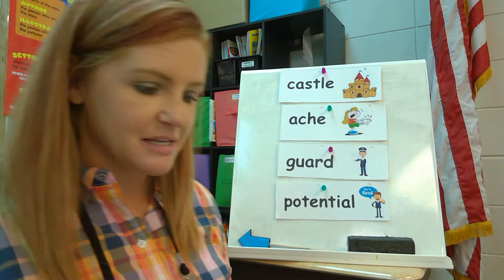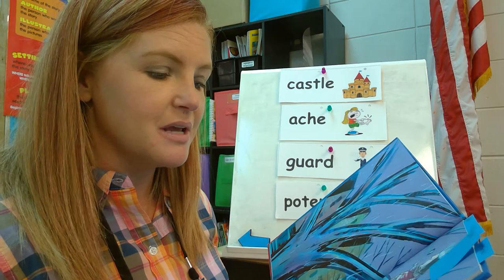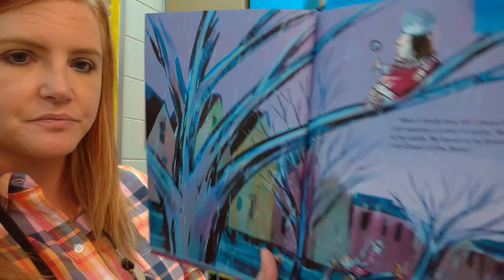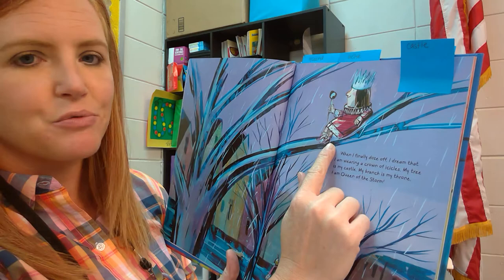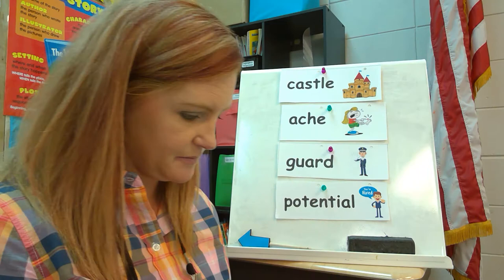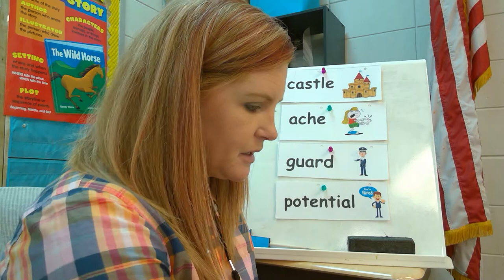Did you guys hear our word? Castle! Let's read that sentence again: 'My tree is my castle, my branch is my throne, and I am queen of the storm.' So here's our tree and here's the little girl — she's dreaming that she's sitting on her throne on the branch, wearing a crown of icicles, and she's the queen of the storm. You can see down here they look frozen or slipping. Looks cold.